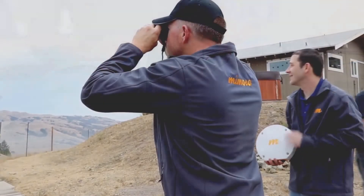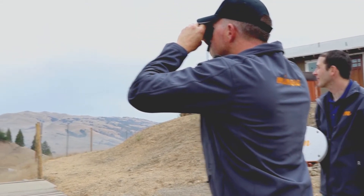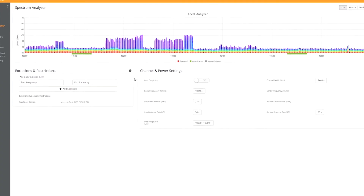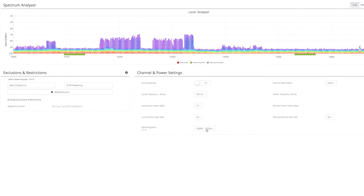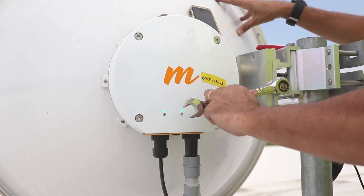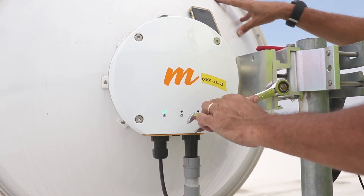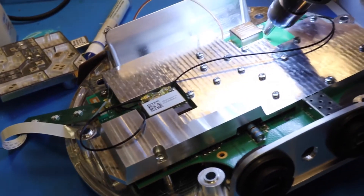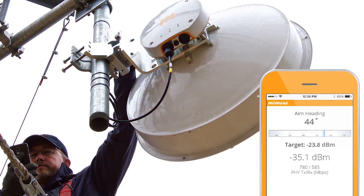Taking it one step further, the B11 supports the entire 10.0 to 11.7 GHz band in a single radio, maximizing your ability to find a clear channel and eliminating the need for complicated diplexers. And with 2.4 GHz Wi-Fi built right into the radio, we've turned any smartphone into the most sophisticated aiming tool on the planet.